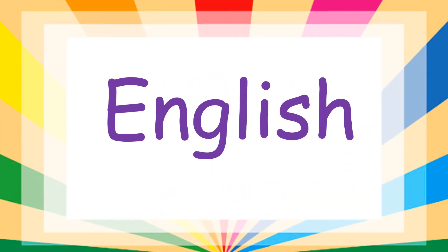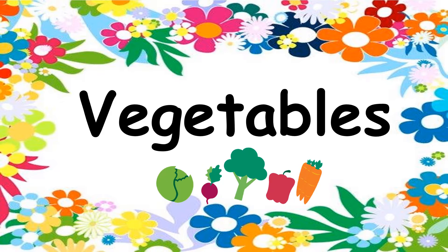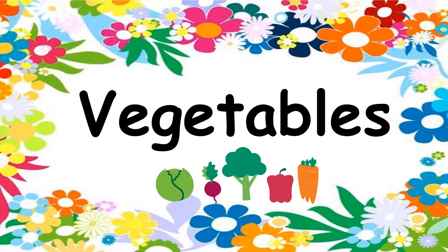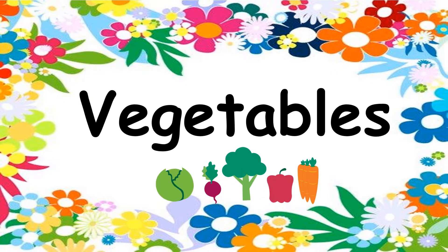Hello everyone. Welcome to my channel. For today's topic, we are going to learn about vegetables. It's really important to eat vegetables to stay healthy. They are one of the main sources of nutrients for our bodies.